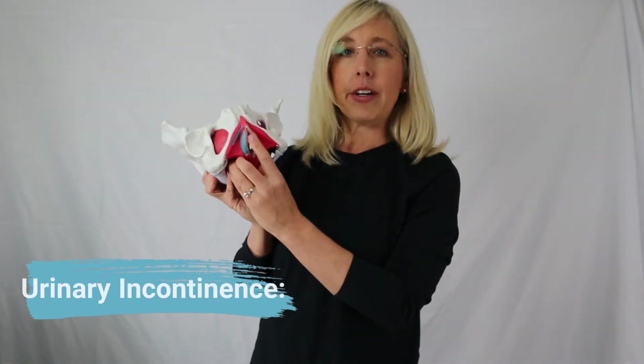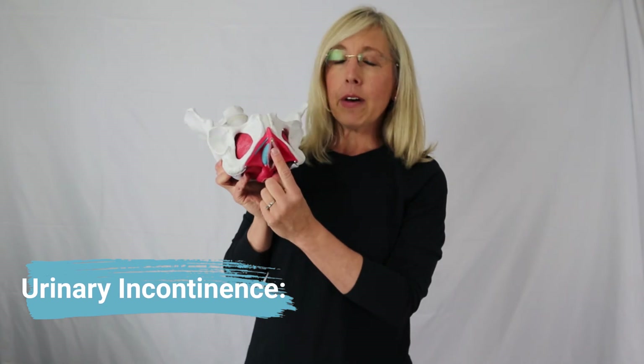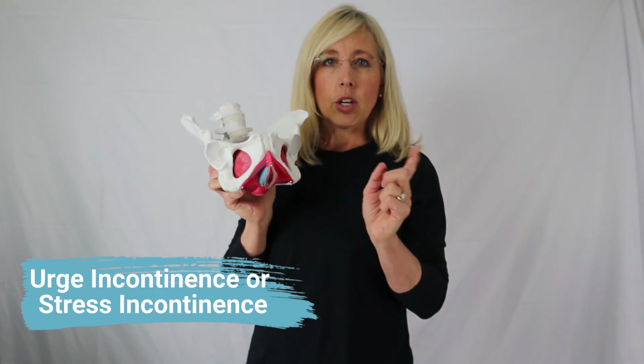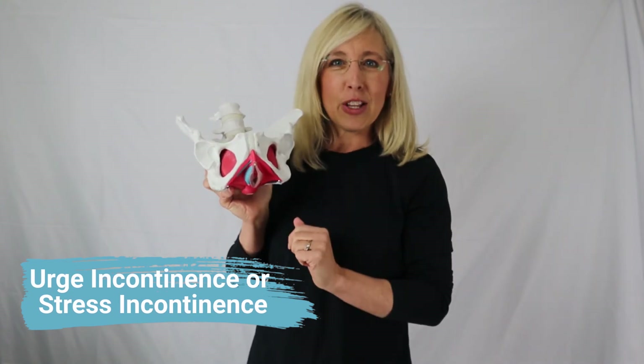Let's talk about urinary incontinence. If the pelvic floor muscles are not strong and coordinated, a lot of times we can suffer from urinary incontinence — that involuntary, unwanted leakage of urine. If the pelvic floor muscles are weak or not coordinating, we can experience the unwanted loss of urine. There are two different types: stress incontinence and urge incontinence. We'll jump into those in another video.